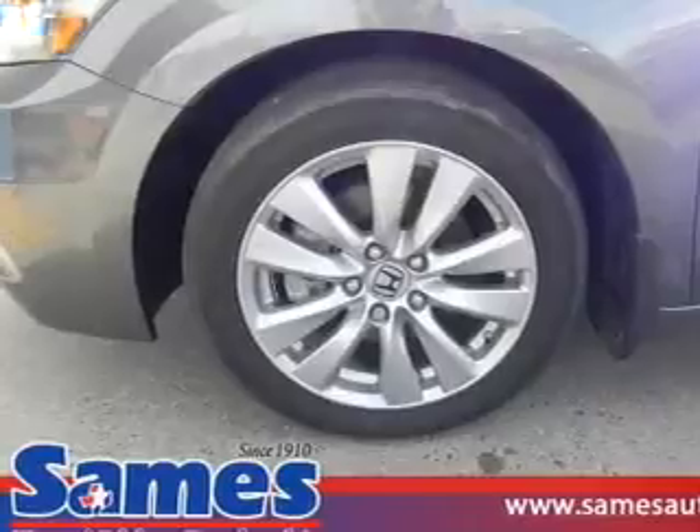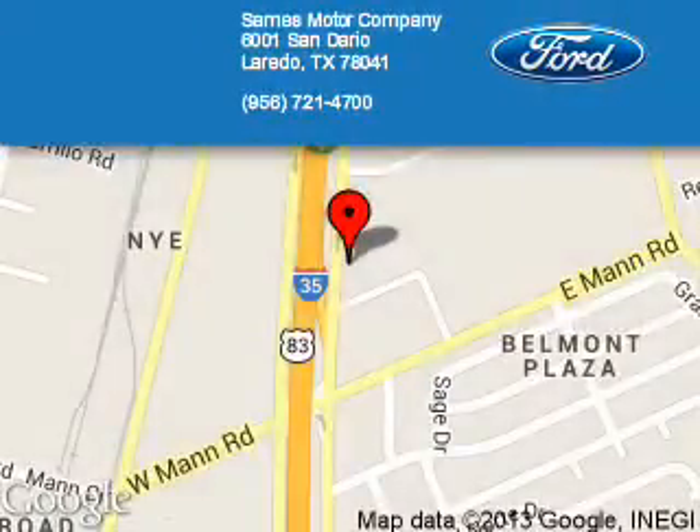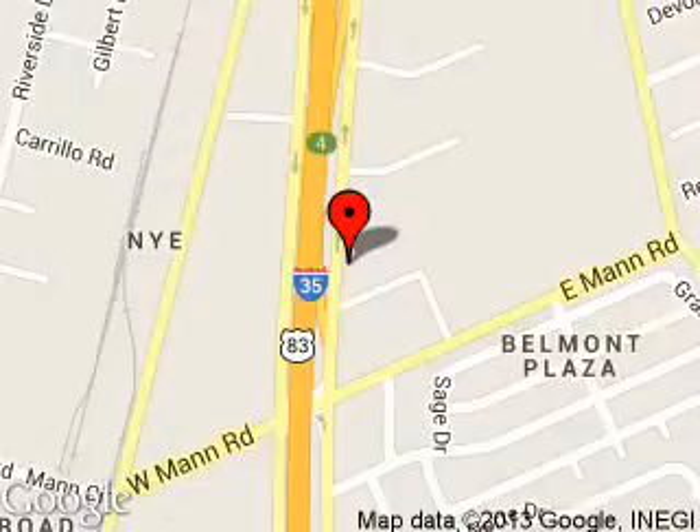Call or click to contact us. Sames Motor Company is dedicated to doing everything possible to ensure that the experience you have selecting your next vehicle is a pleasant one. We are located at 6001 Sandario, Laredo, Texas, 78041.